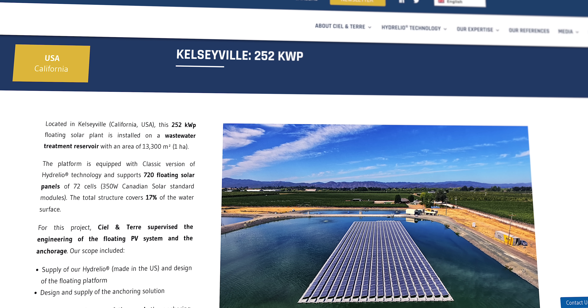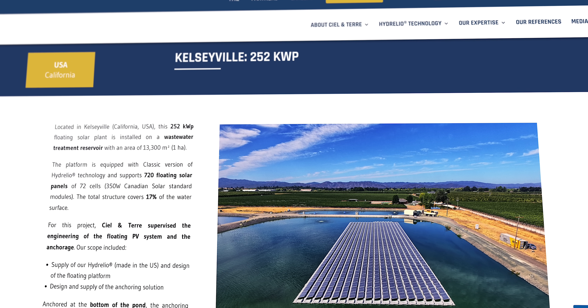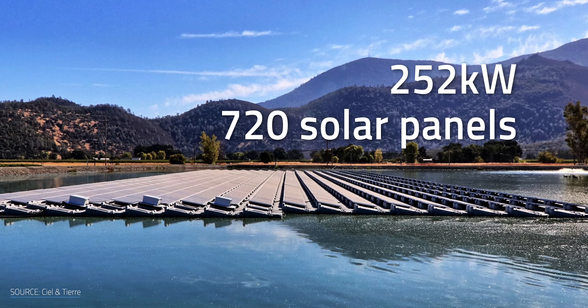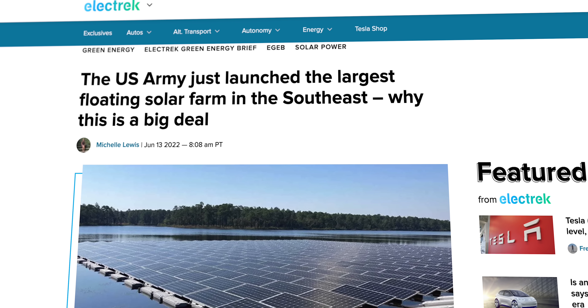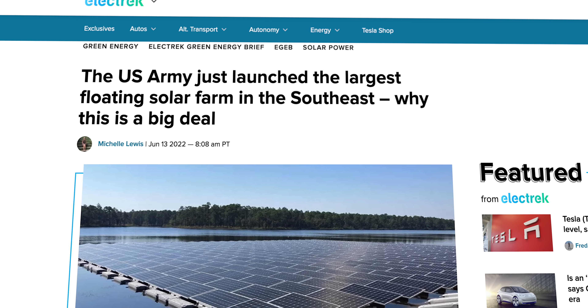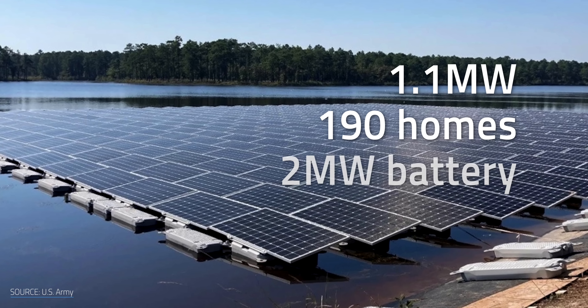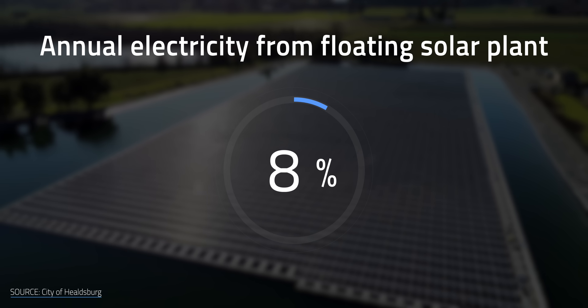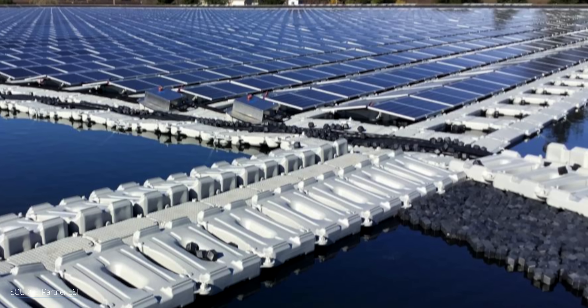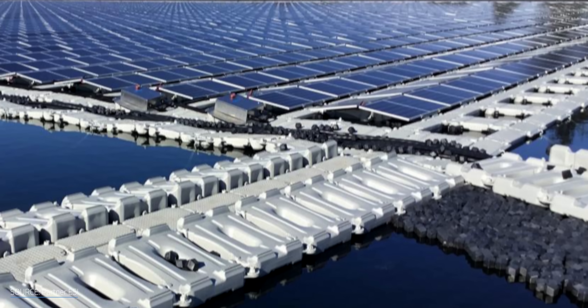The United States has also dipped its toes into floating solar. In 2018, the Ciel and Terre company completed installation of the country's first public floating solar array in Kelseyville County, California — a 252-kilowatt farm of 720 solar panels floating on a man-made wastewater treatment pond. The Big Muddy Lake Solar Farm in Fort Bragg was the US Army's first floating structure: a 1.1-megawatt setup installed in June 2022, the largest of its kind in the southeastern U.S., powering 190 homes with 2 megawatt hours of battery storage. Currently the largest floating solar farm in the states is California's Healdsburg Floating Solar Farm — a 44.8-megawatt farm in two ponds spanning 15 acres, providing 8% of Healdsburg's annual electricity, using double-sided panels to catch overhead sunlight and rays reflecting off the water.